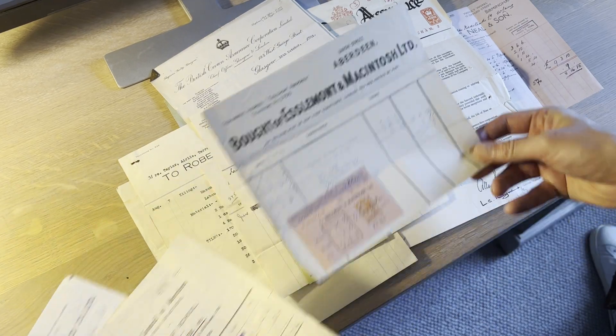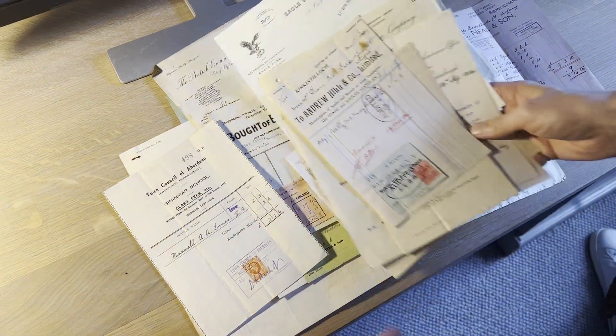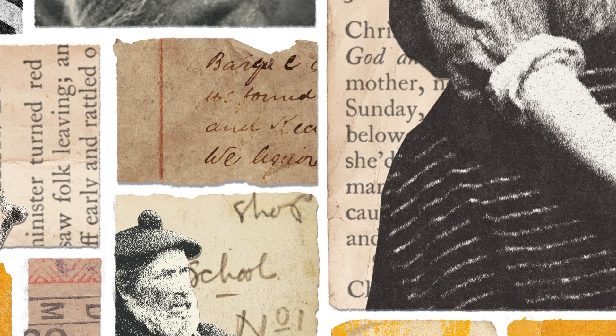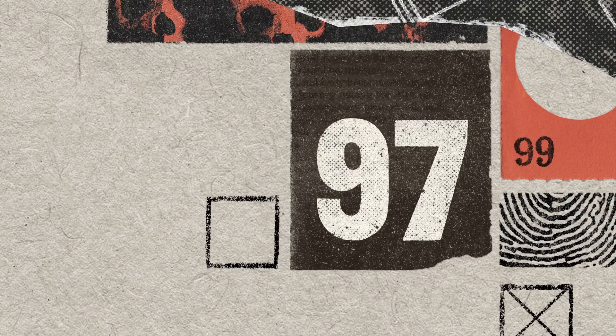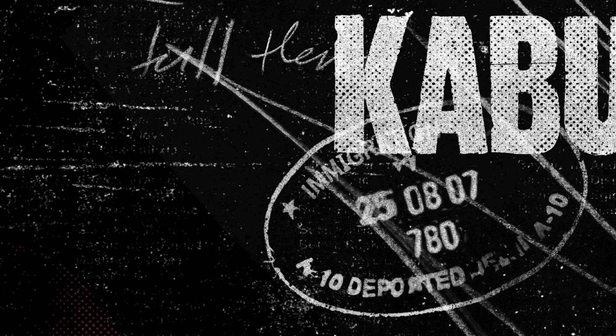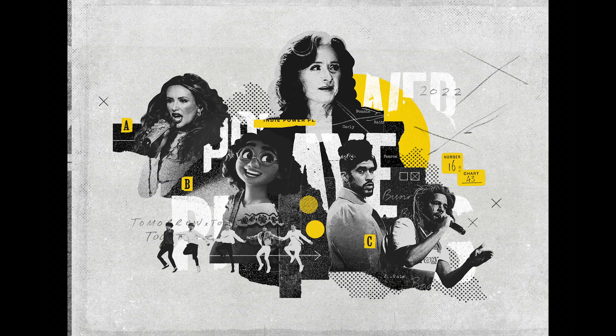I spend a lot of time searching through ephemera fairs where people will bring old documents of all sorts. I'll just rifle through these documents and these old papers and find anything that I think I can use. The thing that people often say about my work is that it has quite a strong sense of texture. That is the kind of detail that ultimately makes or breaks a piece — it's not necessarily the larger things, it's the texture, the really quite subtle things.